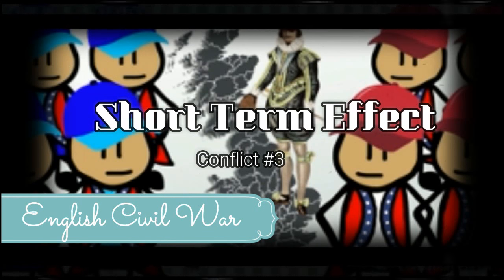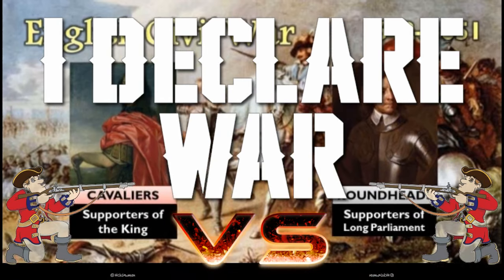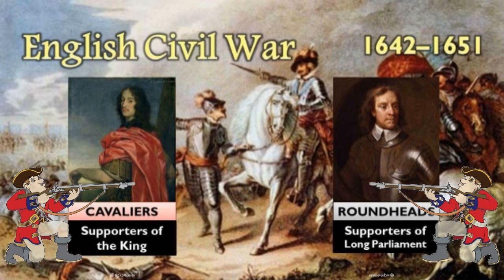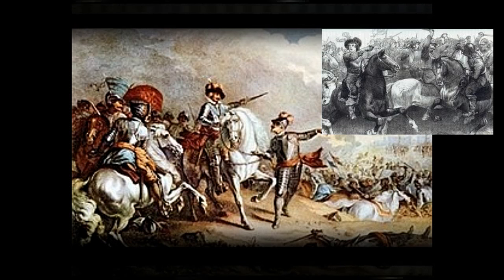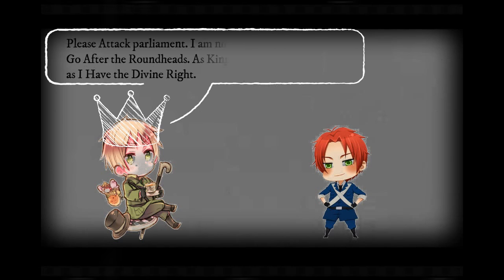Parliament now believed that King Charles I had gone too far, and as a result a civil war had risen among the ranks, and two groups formed: the Roundheads, who supported Parliament, and the Cavaliers, who supported King Charles I. The civil war started on October 25th, 1642 with the Battle of Edgehill. The two groups fought restlessly and tirelessly, with wars favouring neither side, up until 1644 and the Battle of Naseby, where the war finally decided in favour of Parliament.